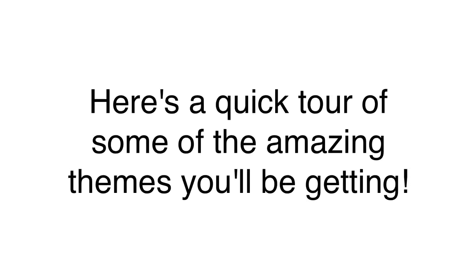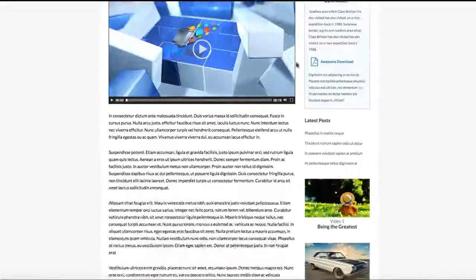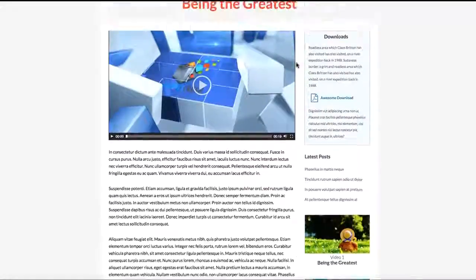In this video, I'm going to give you a quick tour of some of the amazing, high-converting, traffic-pulling themes you're about to get access to. We have a wide variety for just about every major marketing need, like a full Jeff Walker-style product launch theme with opt-in farms and a series of pre-launch videos.